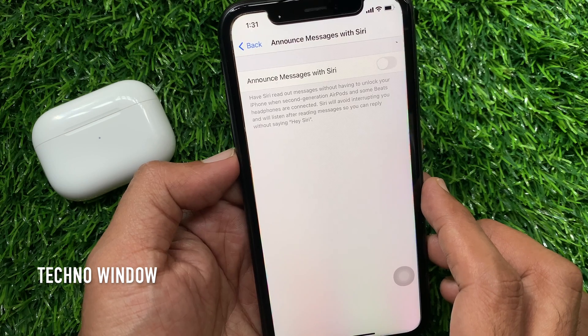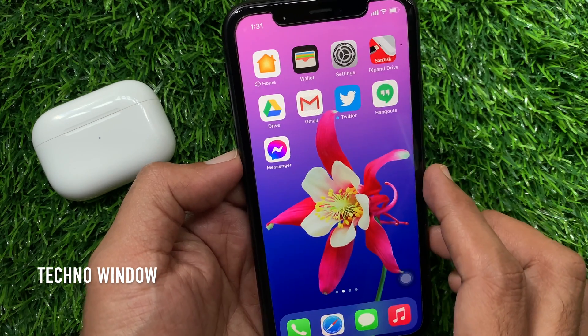That's it. These are the steps to turn off AirPods Pro from announcing incoming messages.